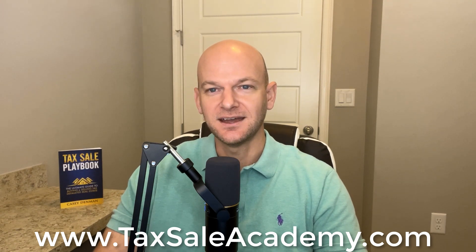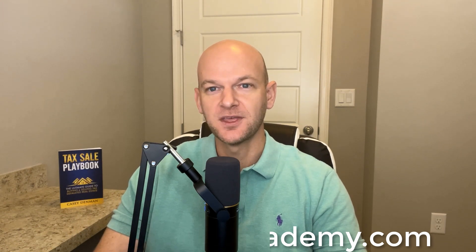Take care, folks, and make it a successful day. We'll see you next time right here on the Tax Cell Podcast. Bye-bye.